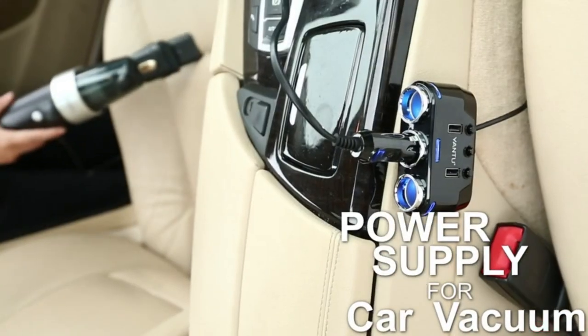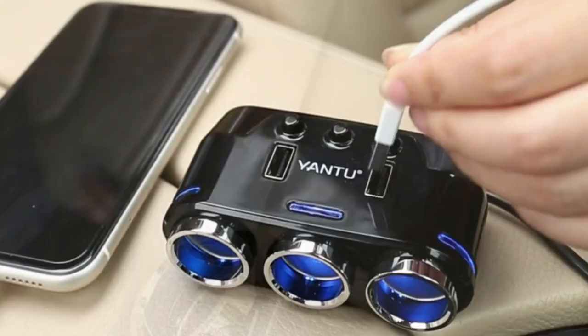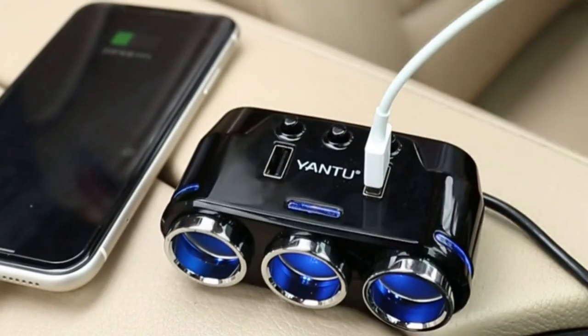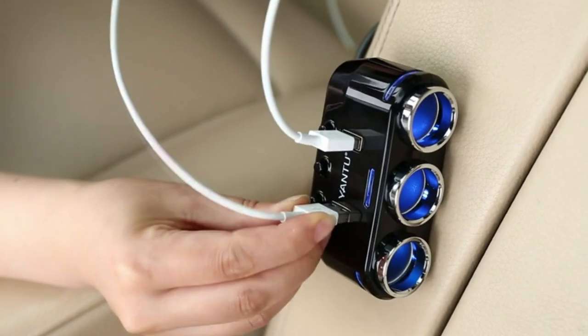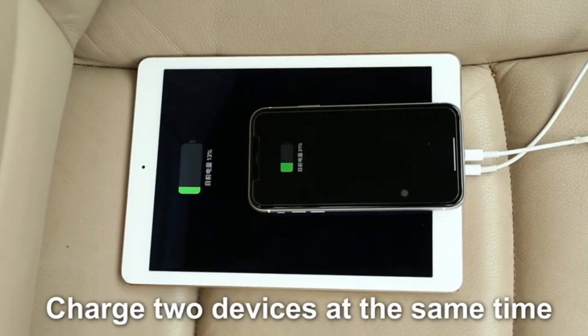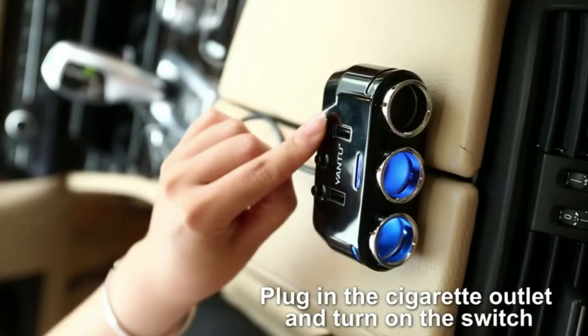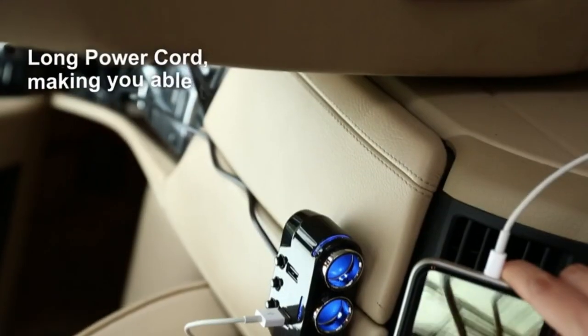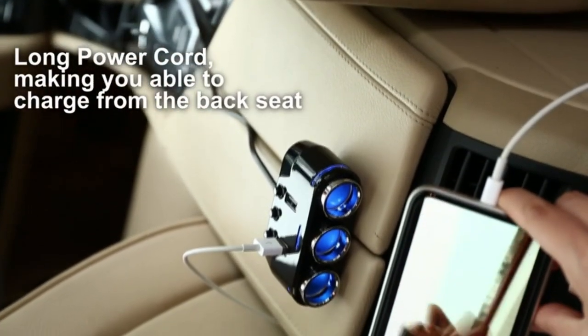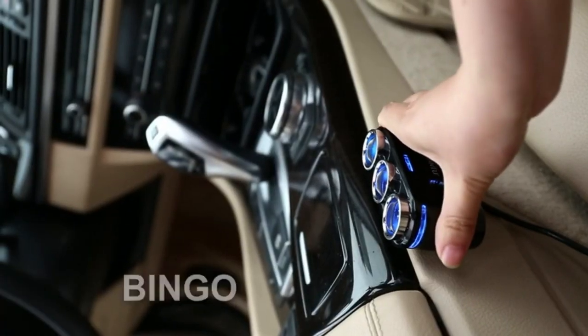Here's a three socket cigarette lighter splitter with LED voltage display and dual USB car charger. Three sockets help meet your needs for GPS, dash cam, and simultaneous use of a variety of other portable devices. The two smart USB ports enable you to rapidly charge two devices simultaneously with built-in smart IC technology that can intelligently detect your devices to deliver the fastest possible charging speed. It has a multi-protect safety system and a long cable with built-in safe fuse.